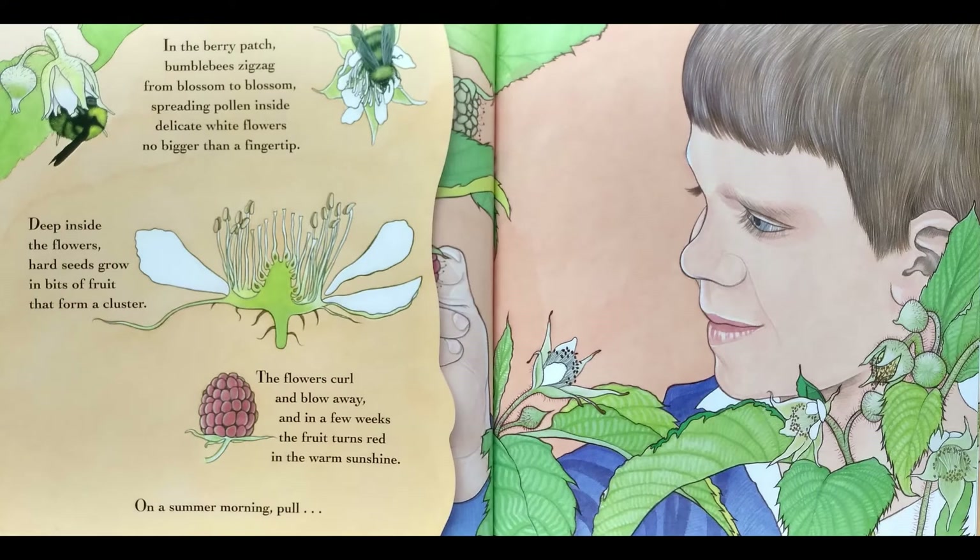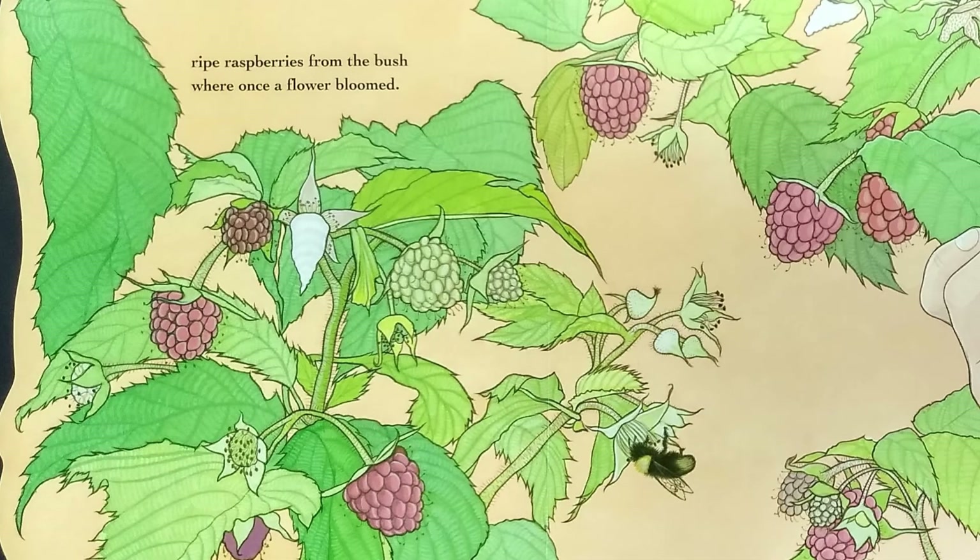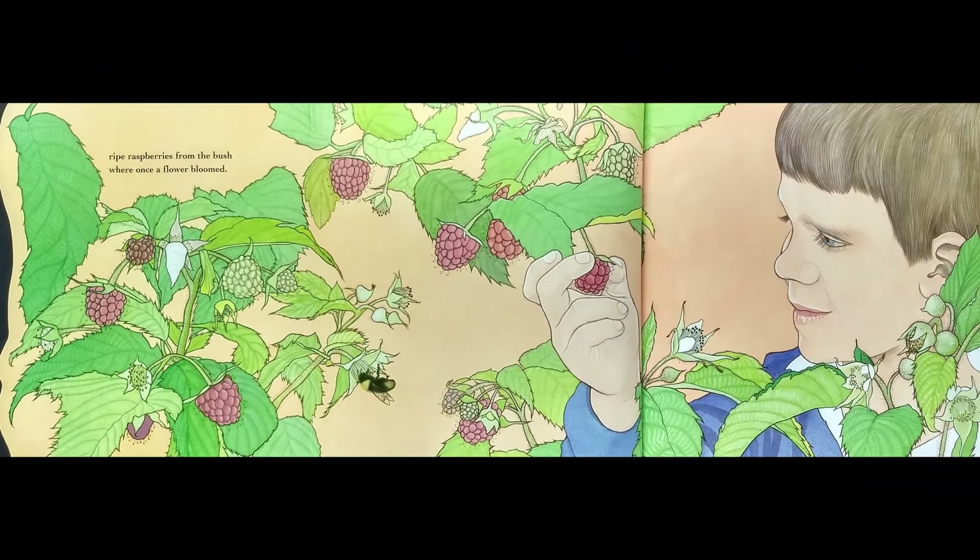In the berry patch, bumblebees zigzag from blossom to blossom, spreading pollen inside delicate white flowers no bigger than a fingertip. Deep inside the flowers, hard seeds grow into bits of fruit that form a cluster. The flowers curl and blow away, and in a few weeks the fruit turns red in the warm sunshine. On a summer morning, pull! Ripe raspberries from the bush where once a flower bloomed.